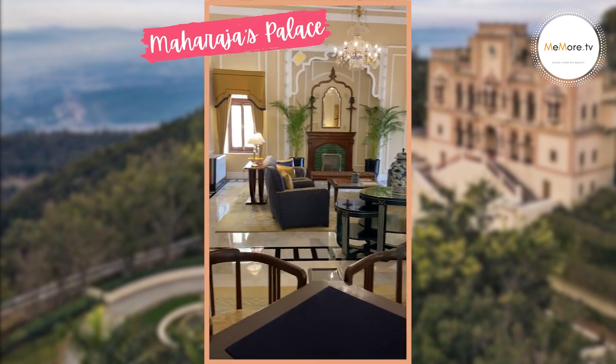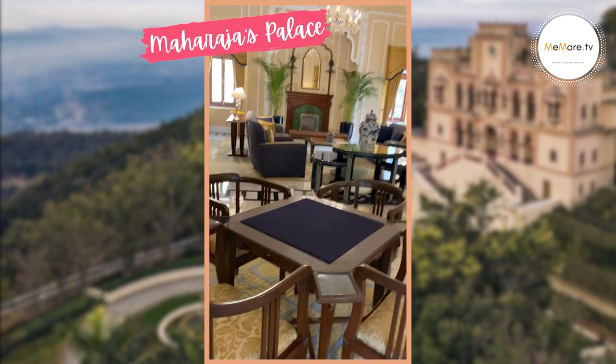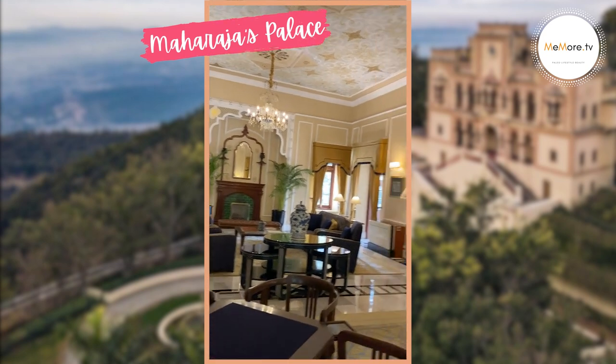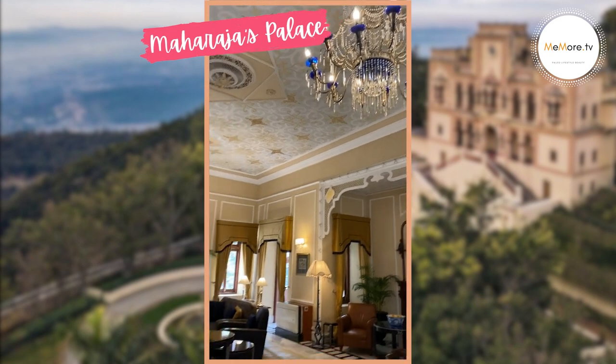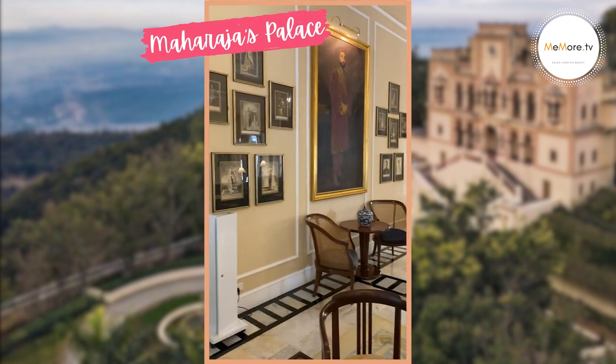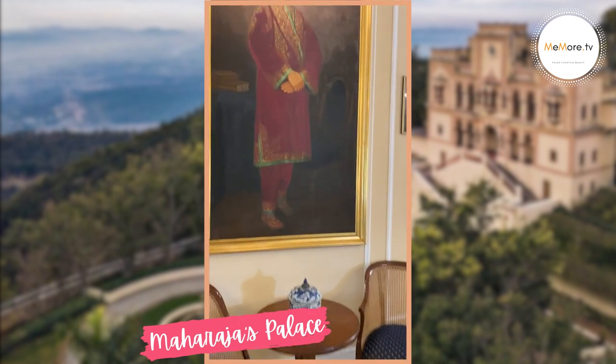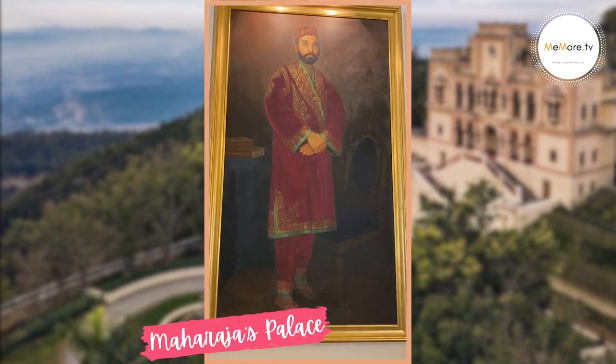This was the Darbar Hall of the Maharaja — the king — which we have now converted into a lounge where we do our check-ins. It's a very beautiful, formal area for check-ins. The portrait on the wall that you see, the big one, is the present coronated king, His Highness Manujindra Shah.